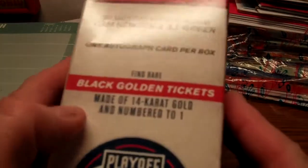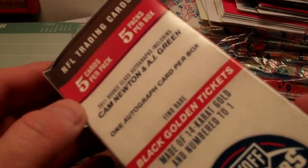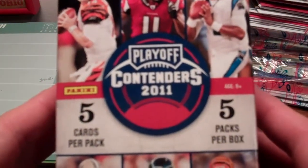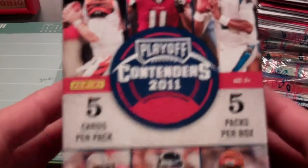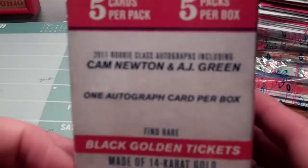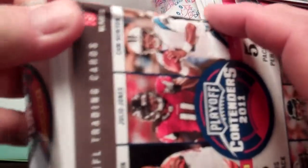Every once in a while you do see a semi high-end box make its way into retail shops like Target and Walmart, and this is it — Panini Playoff Contenders Football for 2011, a retail blaster box. Just five packs per box and five cards per pack, so only 25 cards coming out of here, but it does guarantee one autograph card per box. You know what you're going into with this product — it's not going to be a surprise whether you get an autograph. There will be one in here, though it may not be of great quality, or it could be a surprise.